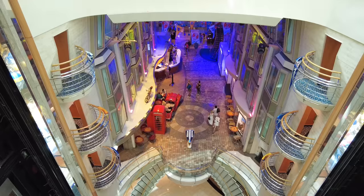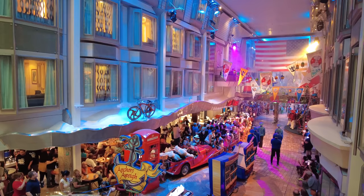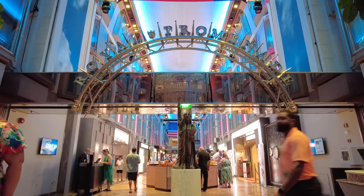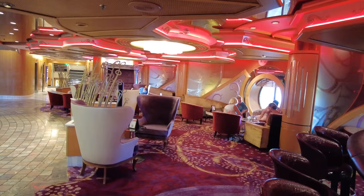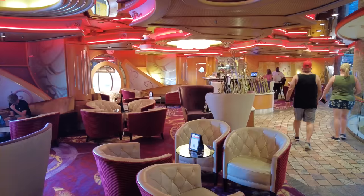The Royal Promenade on Deck 5 is the main thoroughfare with shopping, drinks, dining, and entertainment. It really is a major artery for Voyager of the Seas — this Voyager-class ship introduced this concept, which has since been copied on many other Royal Caribbean ships. Starting with the R-Bar, which is right on the Royal Promenade — a great location where a lot of people meet up. Guest services is also here, available 24 hours a day for any issues including billing questions or being locked out of your room.